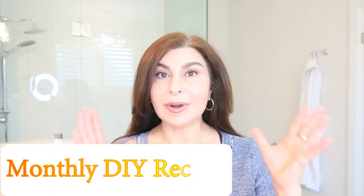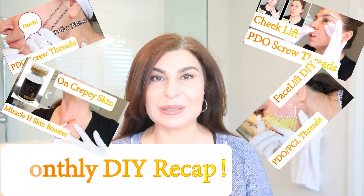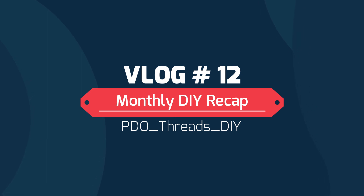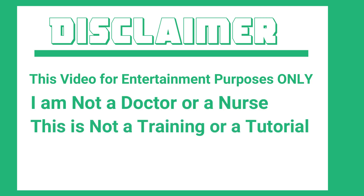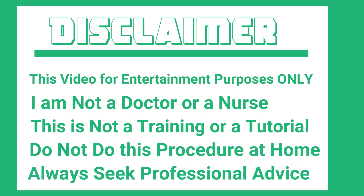Today I want to do a recap of all the procedures that I have done recently. Disclaimer: this video is for entertainment purposes only. I'm not a doctor or a nurse. This is not training or a tutorial. Do not do this procedure at home. Always seek professional advice.